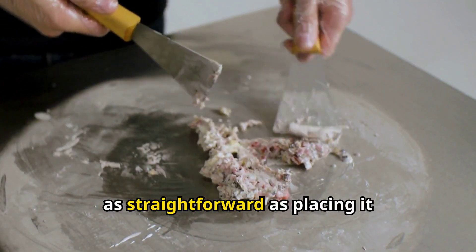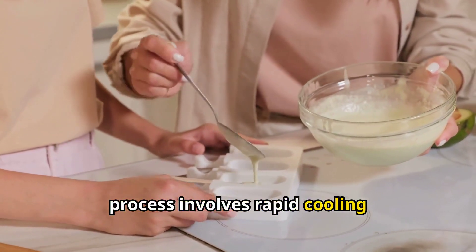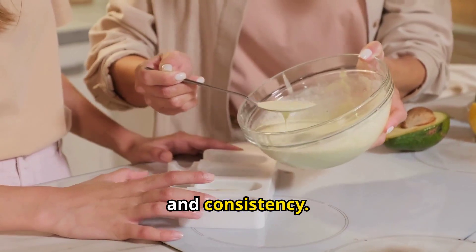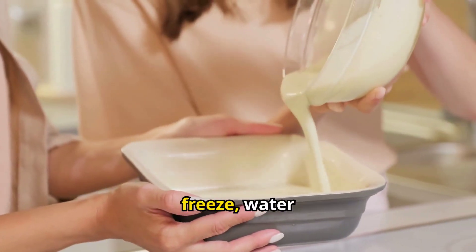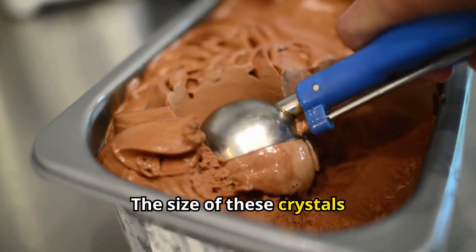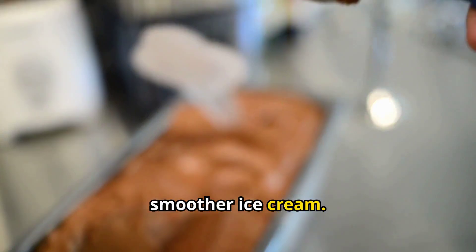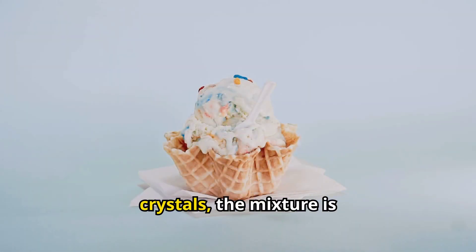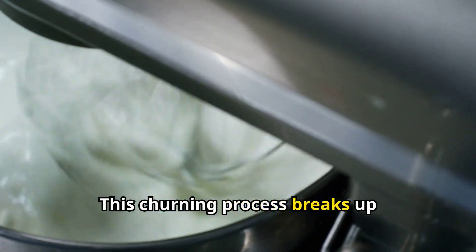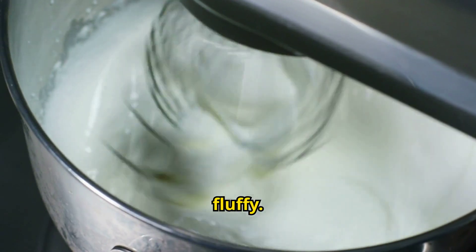Freezing ice cream isn't as straightforward as placing it in a freezer. The process involves rapid cooling and constant agitation to achieve the perfect texture and consistency. When the mixture begins to freeze, water molecules form ice crystals. The size of these crystals is crucial — smaller crystals result in smoother ice cream. To achieve small ice crystals, the mixture is churned as it freezes. This churning process breaks up larger crystals and incorporates air, making the ice cream light and fluffy.